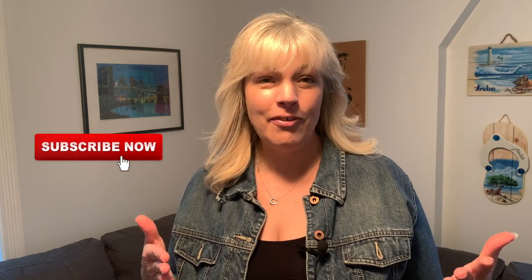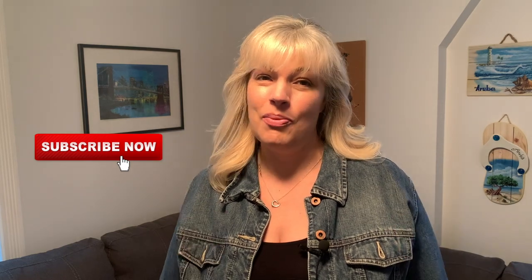Welcome back to The Traveling Cheesehead. My name is Michelle and on this channel we cover everything travel related. If this sounds like content that you want more of, don't forget to subscribe and hit the notification bell so you don't miss a thing.